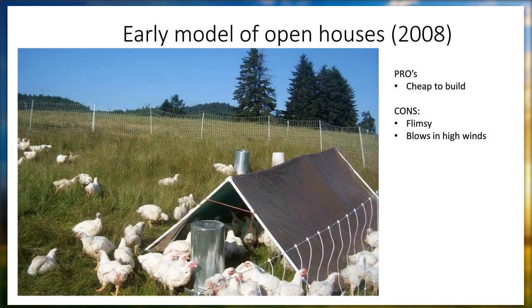We built the same style brooder again. This is an early model of an open house — when we first started raising broilers we had a very rudimentary tent-style trailer that we pulled around on the pasture. It was like 50 bucks — the tarp was $20, the PVC was $30. Super cheap. Just moved it inside of Electronet. But the wind would pick it up — it was very light and wouldn't last a season, so not ideal. It was cheap to build but flimsy and it blew away.